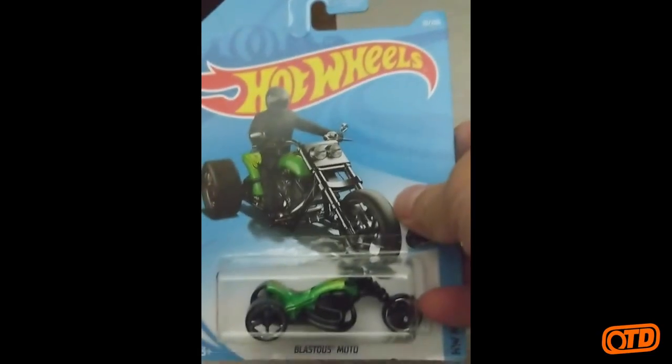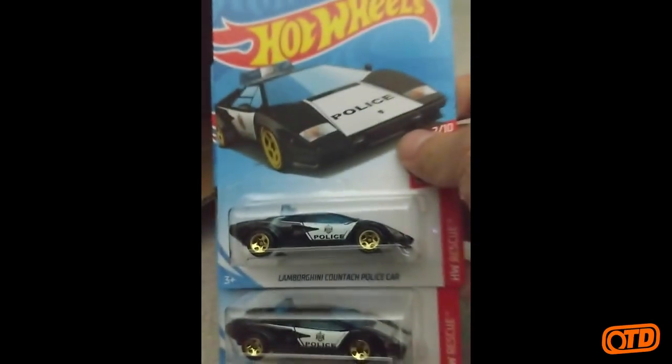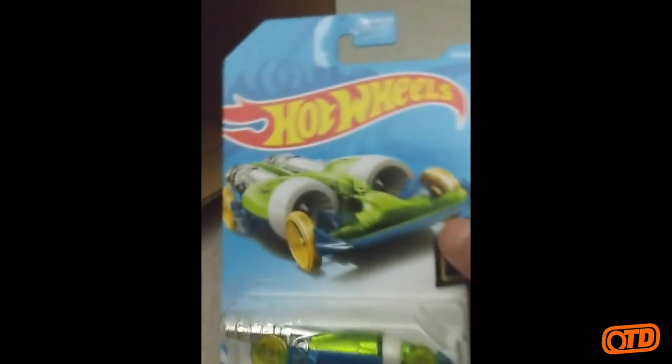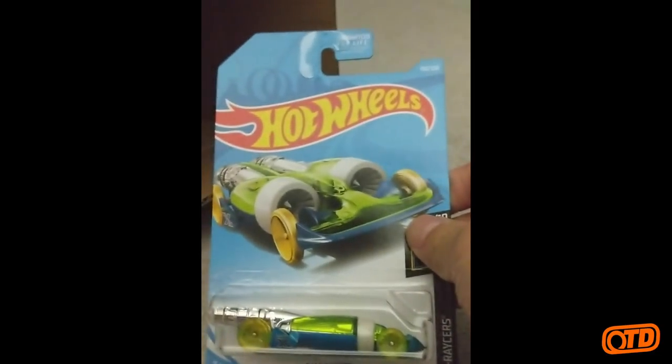And the Blastress Moto, HW Moto. Another F-Case holdover — the Lamborghini Countach Police Car from the HW Rescue series. Just picked up that one the other day. The Salt Shaker from the X-Racers.